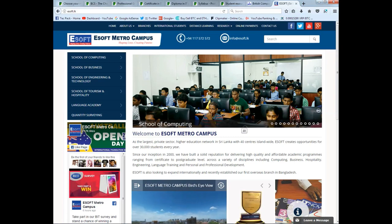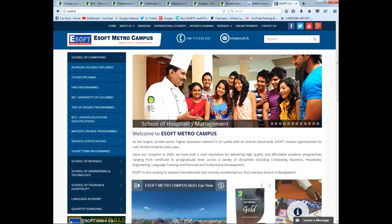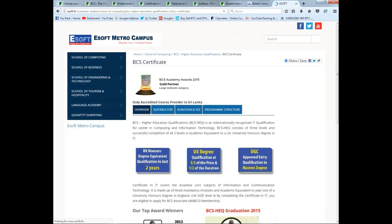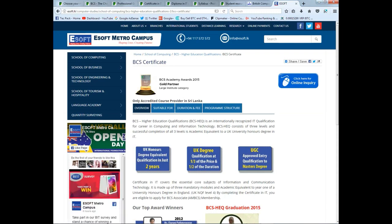This is the NMI Institute. We will be able to make a comment section. Here is the BCS Certificate, Diploma, and PGD level.